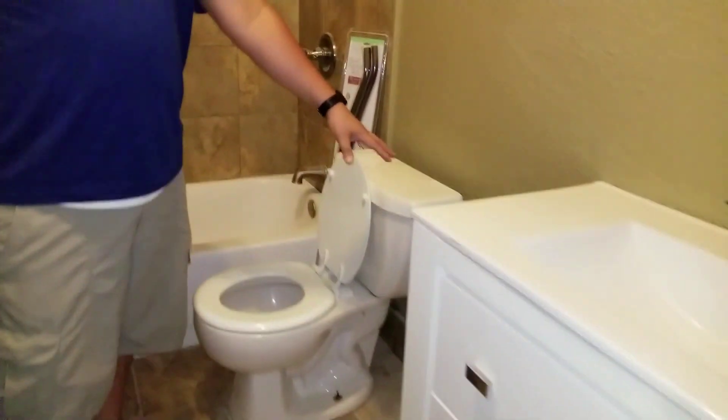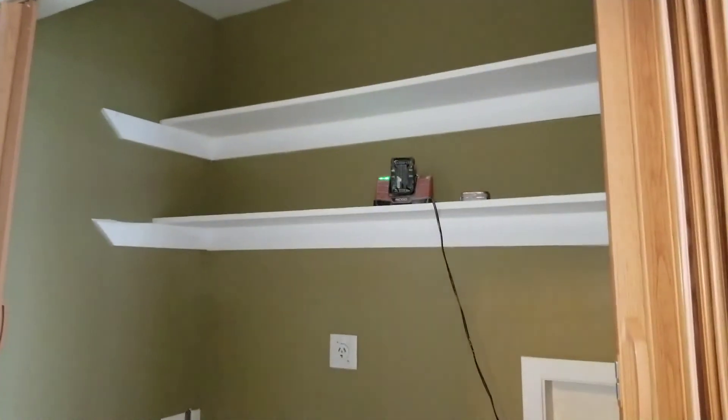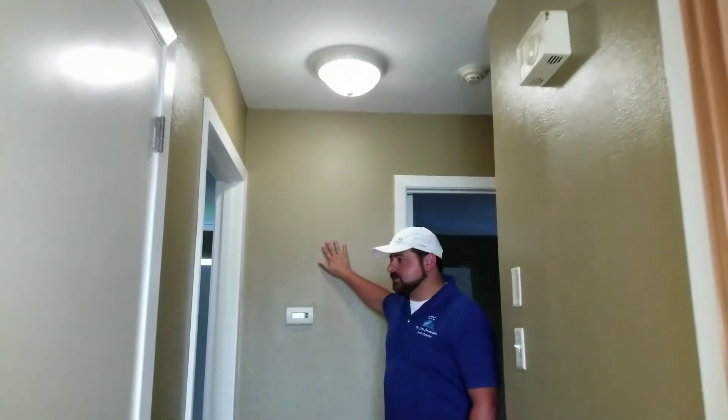We've got the holders put on — all this is done. We fixed the stuff in the walls. Lights are on. Textures looking good.